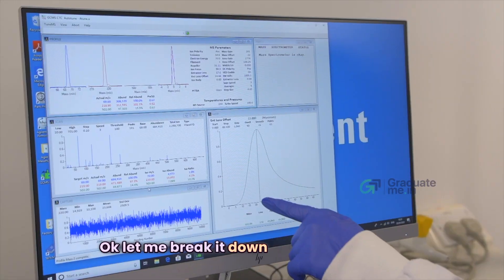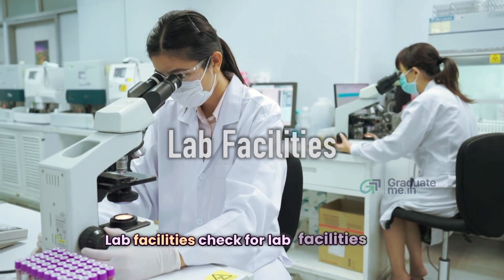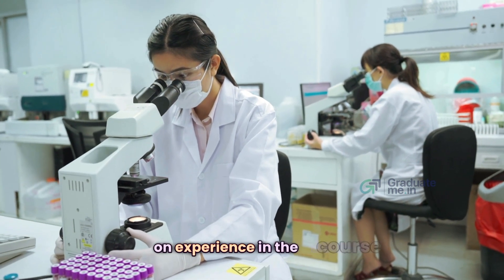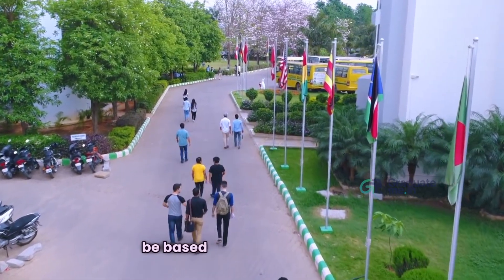Now let's see how to find the right college to study B.Sc Forensic Science. First, check for lab facilities in the college — this will give you hands-on experience in the course. Also consider your campus preference based on your requirement.